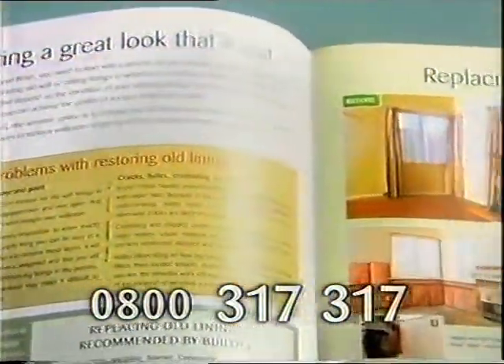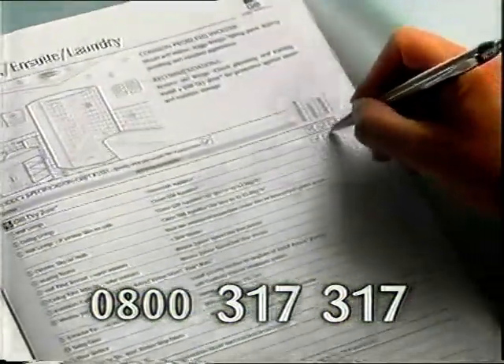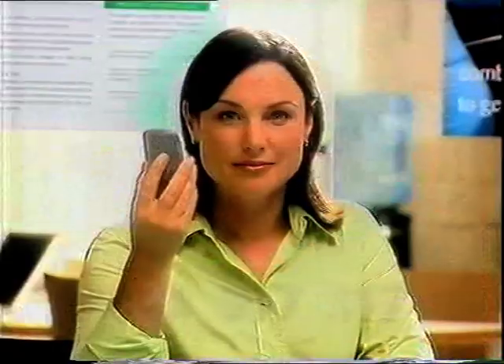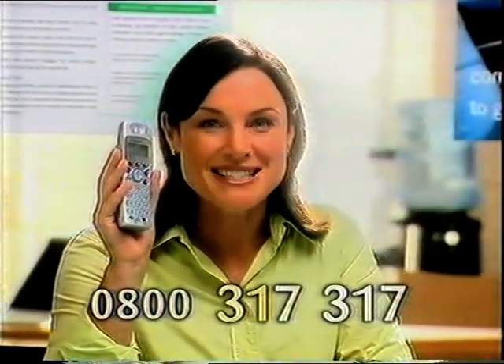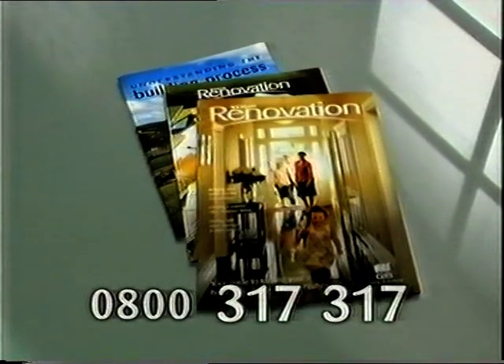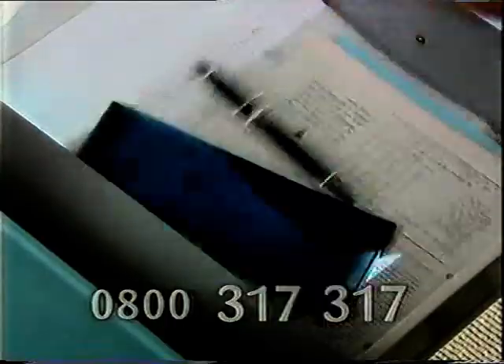A comprehensive 32-page book of ideas and tips for renovators, plus a workbook with a room-by-room checklist, and a planning guide to coach you through the building and consent process. Phone 0800 317 317 now for your free Jib Living Solutions renovation kit. It costs nothing to get, compared with the cost of not getting it.